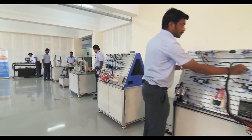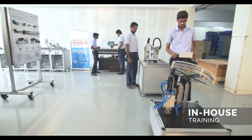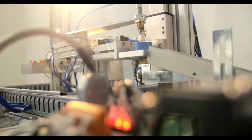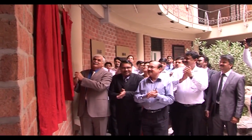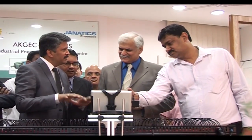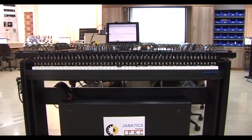Product and application training are provided in-house and at the customer site for enhanced product experience and effective utilization. Establishment of centers of excellence at educational institutions helps the engineering student community to get practical knowledge of the product and its applications.